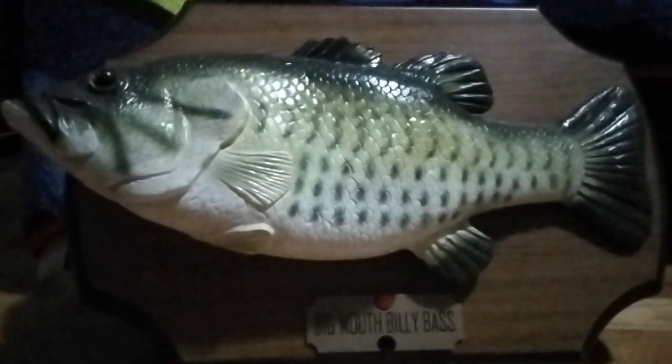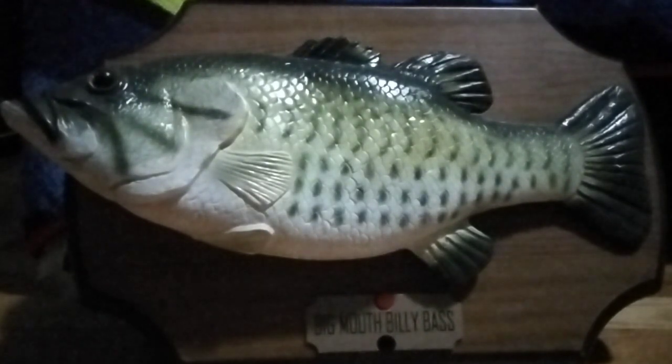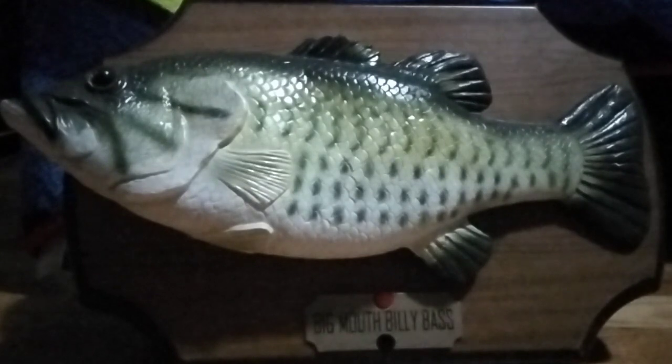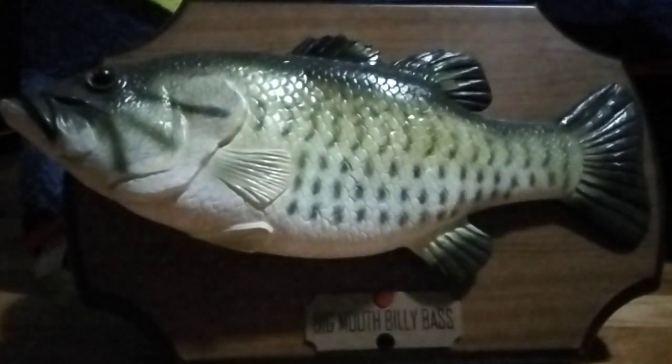This is Big Mouth Billy. He's green. He's made by Jemmy. He has a tail, and he can sing.